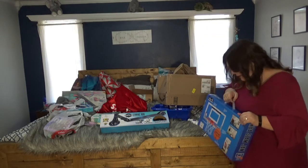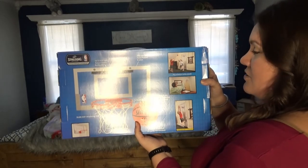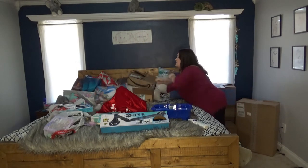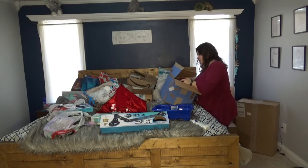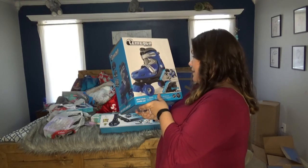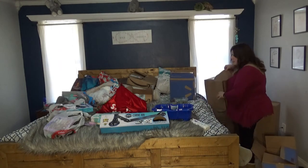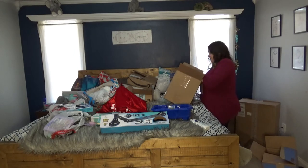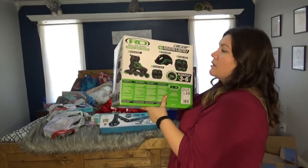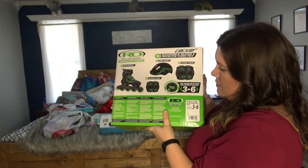For my son who loves sports, I found a hoop that goes over his door with a little ball so he can play in his room. Then here are the roller skates for my youngest — this set comes with knee pads, wrist pads, and a helmet, around $50 to $60. The roller blades by Roller Derby also come with knee pads, elbow pads, and a helmet, and they're in a cool green color.